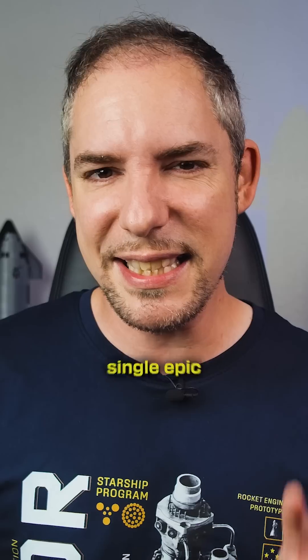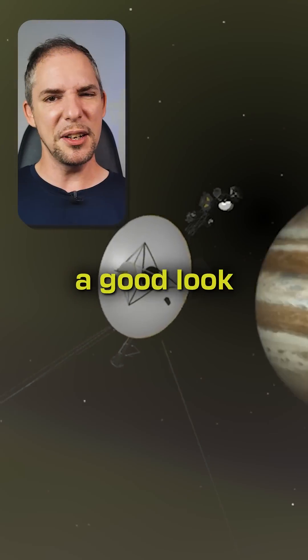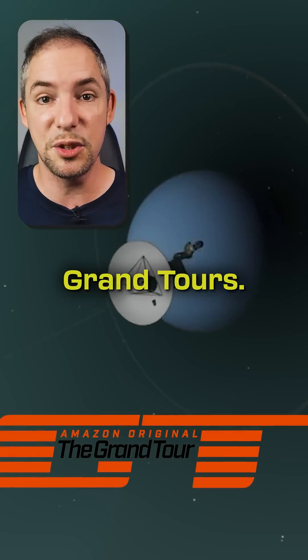So, have you ever wondered how it is possible to explore multiple planets in a single epic mission? Let's have a good look at the incredible concept of the Planetary Grand Tours.